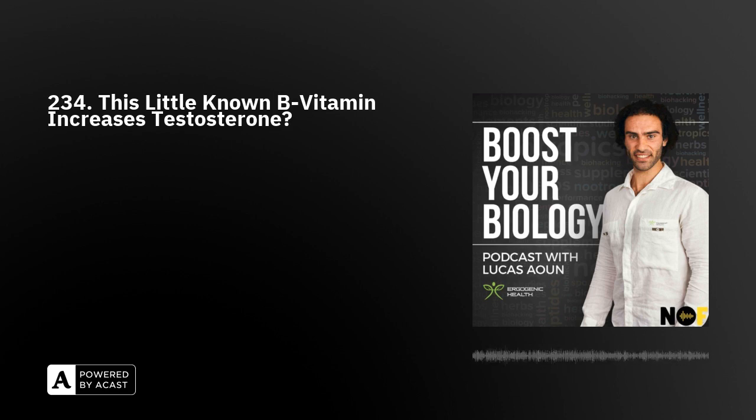Biotin also supports the nervous system and liver function. Biotin supplements are often used to help treat or prevent biotin deficiency, which can cause symptoms such as hair loss, skin rash, and neurological problems.